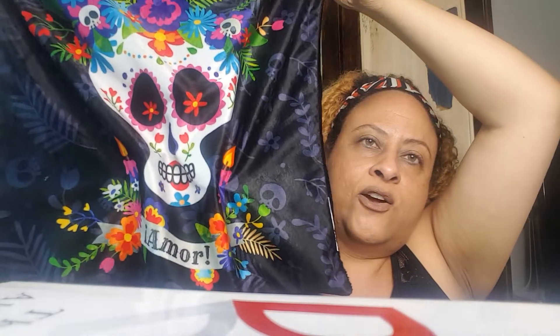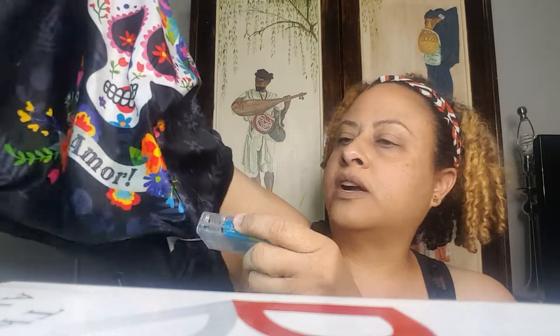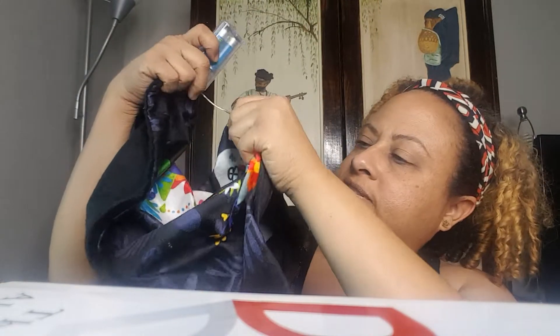Next thing I got is for my sister — it's a Halloween pillowcase. It's a skull, day of the dead design, and I actually didn't notice until I got home that it came with batteries, so it lights up, which is kind of cool. It's a very vibrant, beautiful pillowcase — good for Halloween or really anytime.